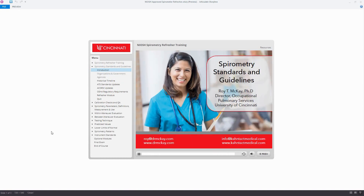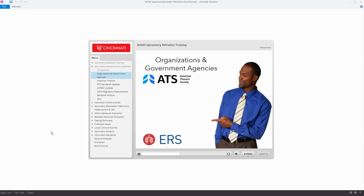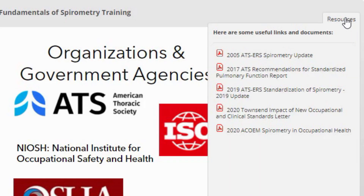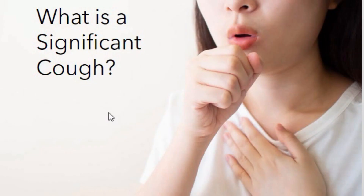This online course fulfills all requirements for NIOSH Spirometry Refresher Training as well as OSHA training. This course is designed for you to learn at your own pace and contains interactive games and practice scenarios and helpful resource documents for your professional use. We've included additional optional modules covering a range of spirometry topics, which will help deepen your comprehension, knowledge, and skills.